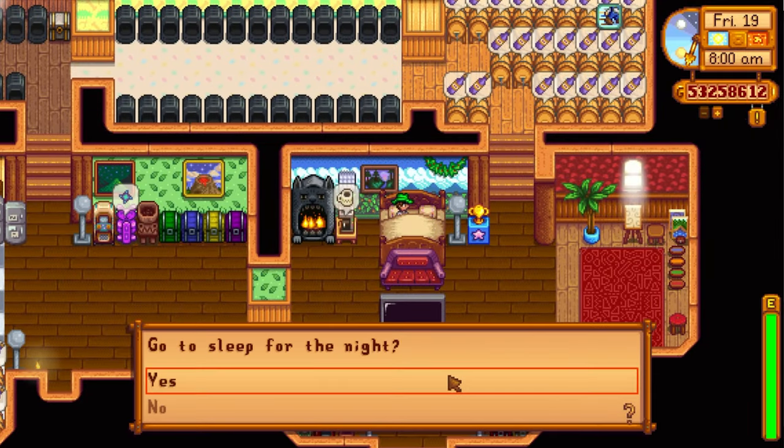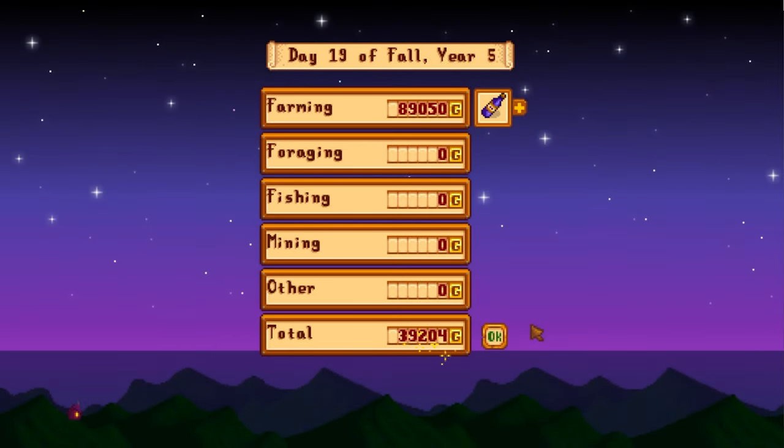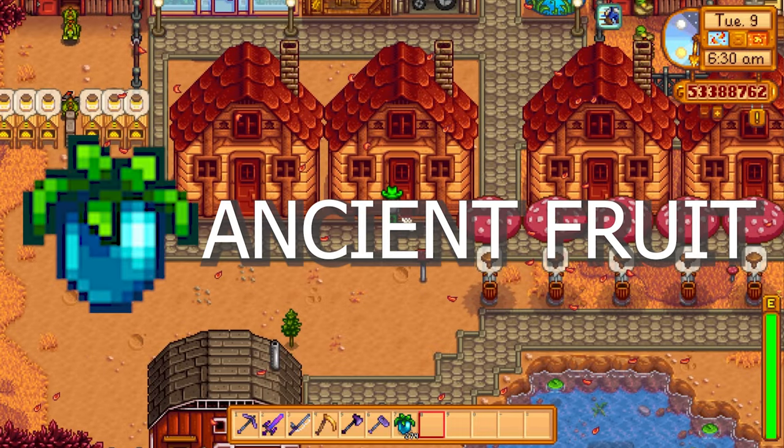Let's sell all these items now and see what we get. 89,050 gold — that's a shed filled up to the top with wines and jellies. 360 gold for the wine, 290 gold for the jelly. So in the short term, go with preserve jars. In the long run, if you've got loads of crops, go with kegs.